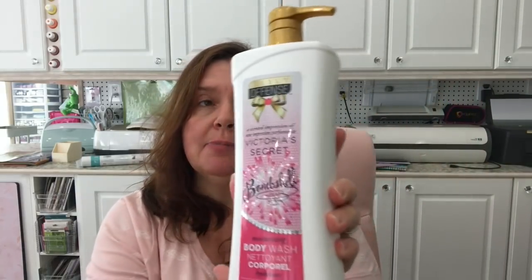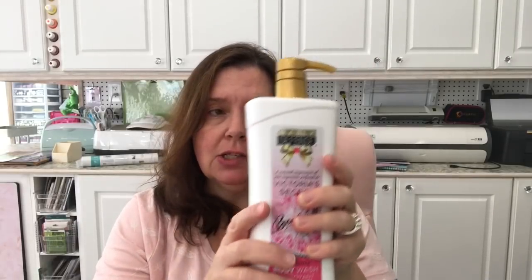Finally, the last thing from this haul spread over a few days — I got the big bottle of Daily Defense Victoria's Secret Bombshell Moisturizing Body Wash. There are 28 fluid ounces in this bottle and it was three dollars. It smells really nice. And that is it for my Dollarama haul — I hope you enjoyed it!